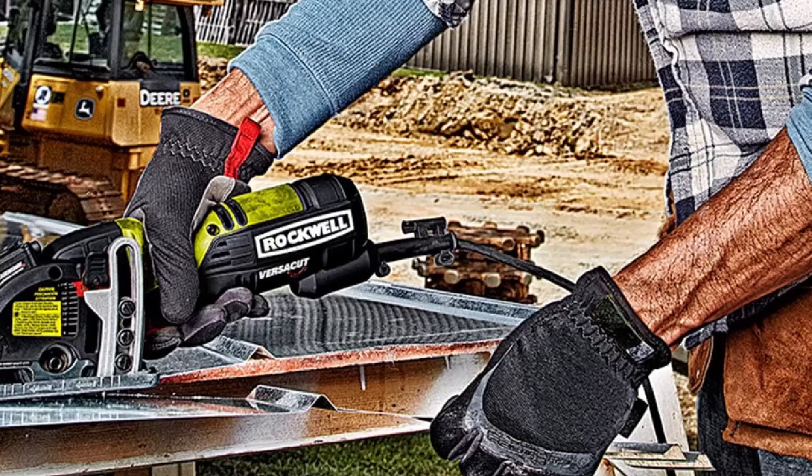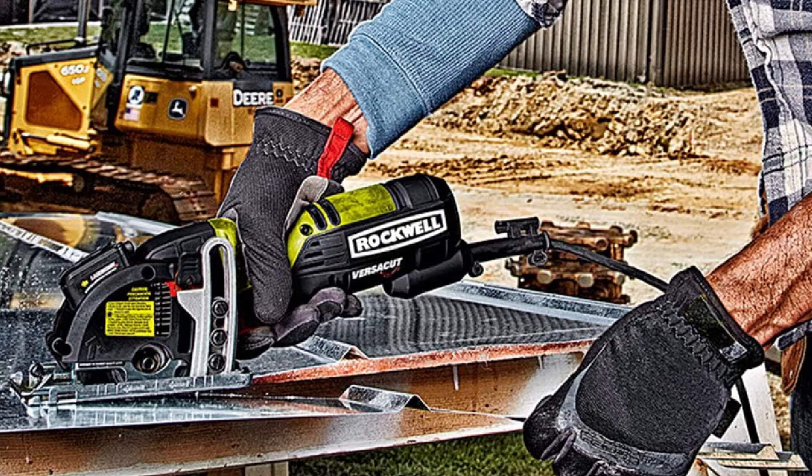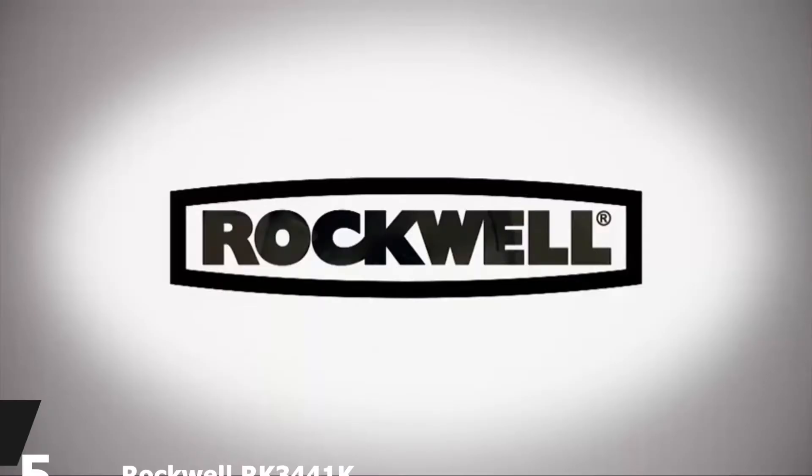The laser guide does not have an auto-off function, so it can drain the battery if you forget to switch it off. However, this should not be a big issue because as you use the saw more, you will hardly ever forget to switch it off as it becomes intuitive.